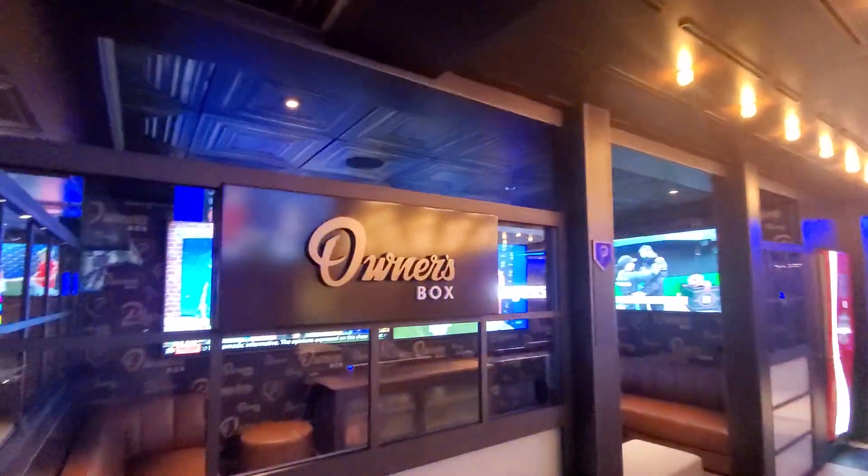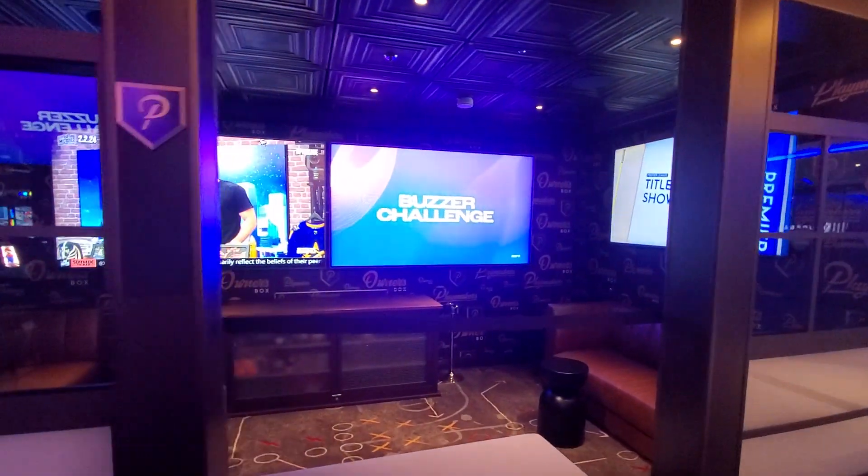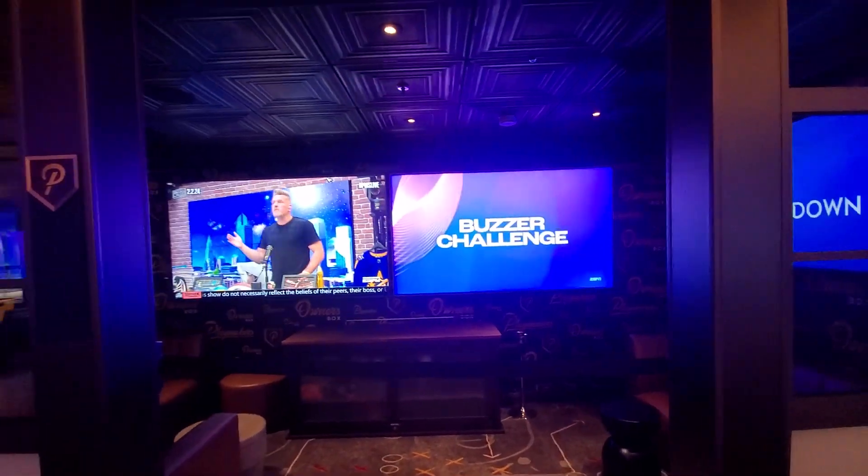You even have the owner's box for $300 — you sit in here and it comes with pitchers of beer, appetizers, and you get a front row seat at the big screen TVs.